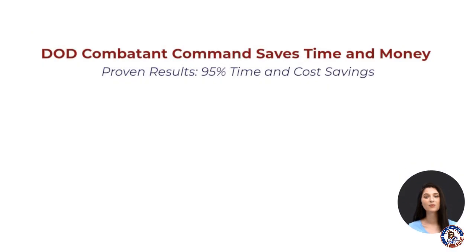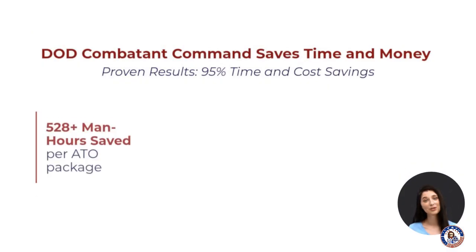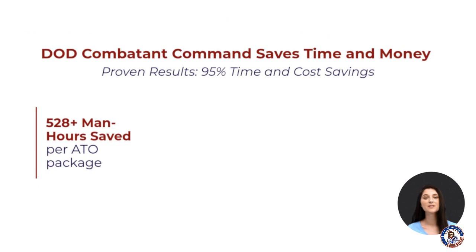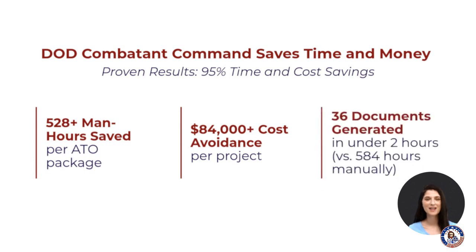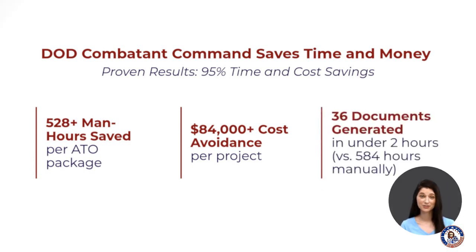With ATO in a Box, a recent DOD combatant command delivered over 528 man-hours saved per ATO package, over $84,000 in cost avoidance per project, and 36 documents generated in under 2 hours.